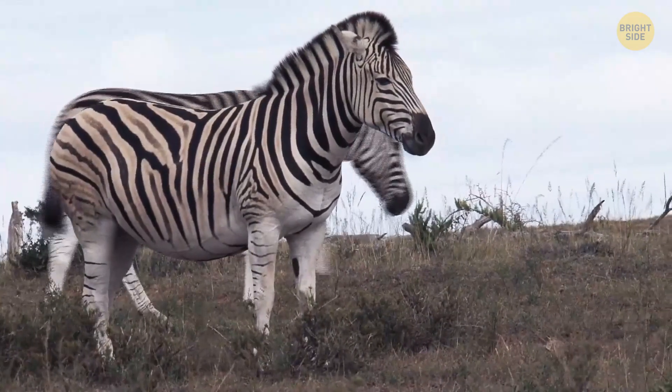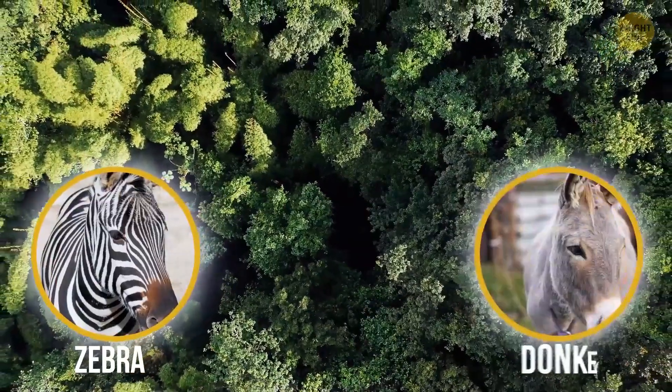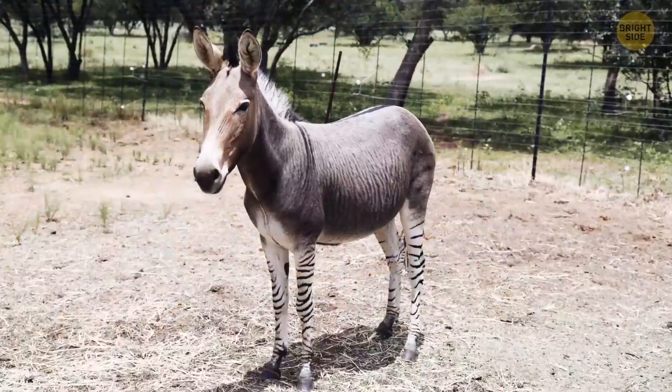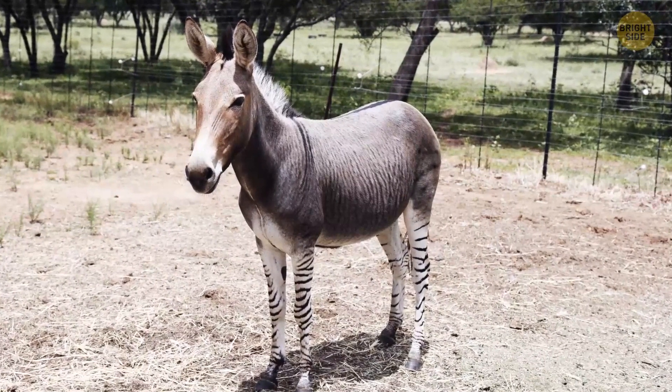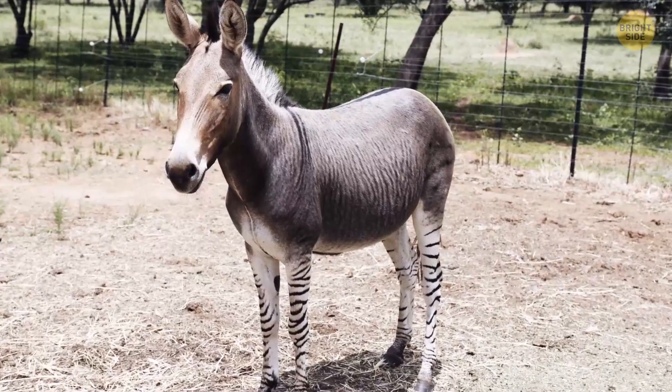Speaking of zebra hybrids, check out this adorable creature. It's called a zonkey — or zedonk, zebra donkey, zanky — take your pick. They're mostly either tan, gray, or brown in color. You'll distinguish them by unique stripes that are darkest on their legs and belly.